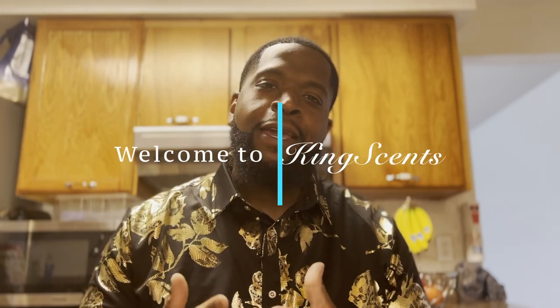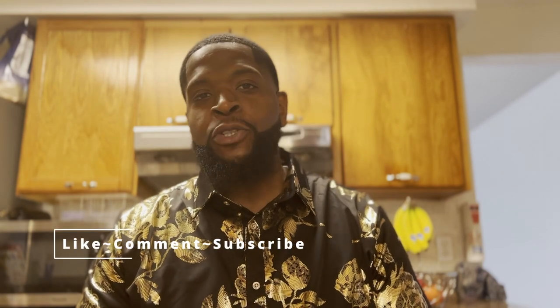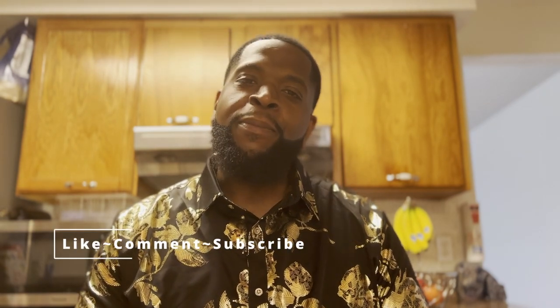Welcome to King Sense. It's Mr. King Sense himself and I'm back again with another review. I want to thank each and every one of you for tuning in. If you're a part of the family, welcome back. And if you're not a part of the family, now is the time to go ahead, like, comment, subscribe to the channel. Come and be a part of the family. We would love to have you.